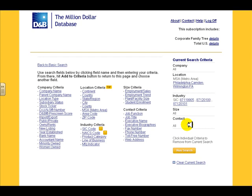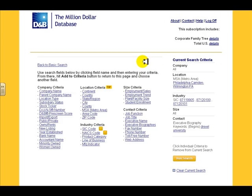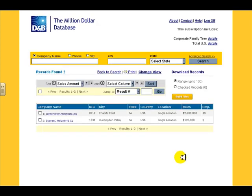Once you've found some industry codes that work for you and have added them, you're pretty much ready to go. There are lots of other criteria you could search by. You might even want to try searching for Drexel alums by searching under Executive Biographies for Drexel University. Of course, not all companies list executive biographies, and you'll only get results if the alumni is a top executive in the company, so it won't pick up just any employee.